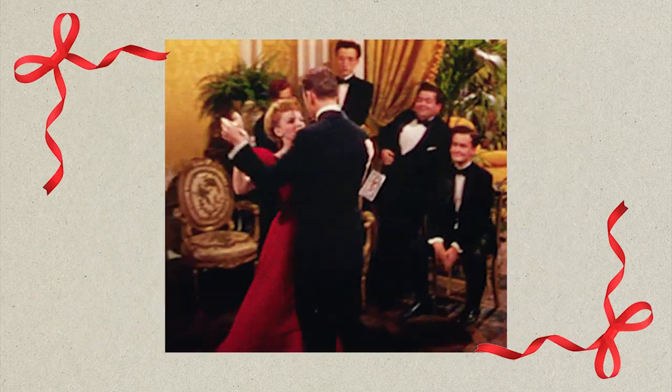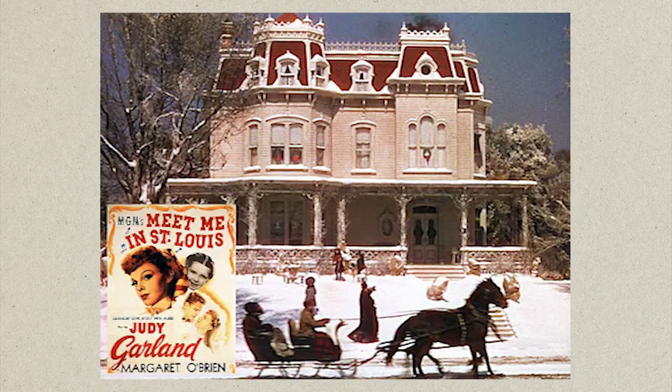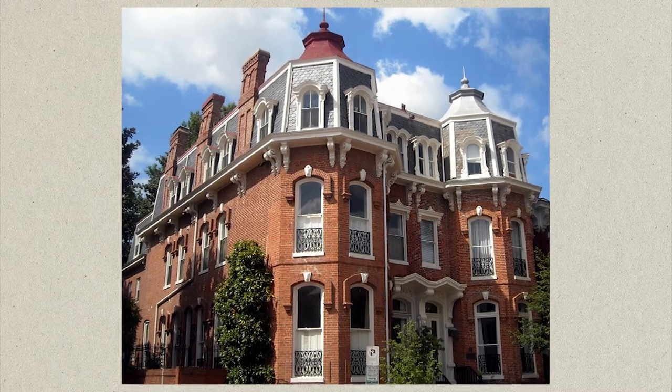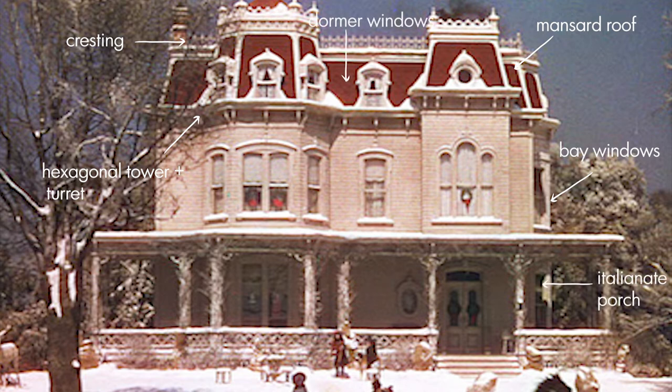Last on my list, but certainly not least, we have the classic film Meet Me in St. Louis, obviously known for Judy Garland's original version of Have Yourself a Merry Little Christmas. The Smith family live in a Second Empire Victorian home, which was actually purpose-built on the MGM backlot, and a whole street filled with Victorian homes stood there for years until it was sadly knocked down. Second Empire homes were a type of Victorian style that became popular after the Civil War, deriving its name from the French Second Empire ruled by Napoleon III from 1852 to 1870. Many government buildings in Washington were also built in the Second Empire style. The elaborate home is certainly iconic in design, featuring a mansard roof with decorative slate, cast iron cresting, bay windows, a hexagonal tower with turret asymmetrically located, an Italianate porch, dormer windows and decorative eave brackets.